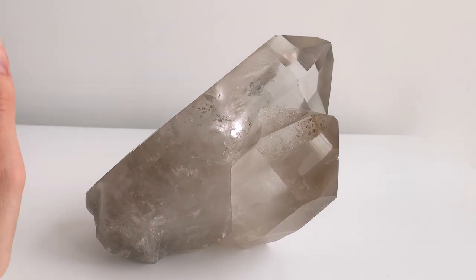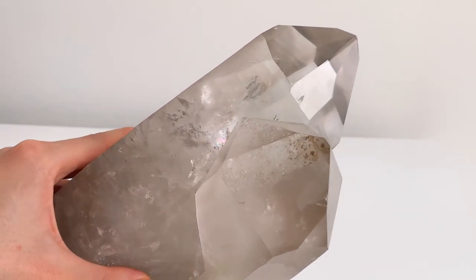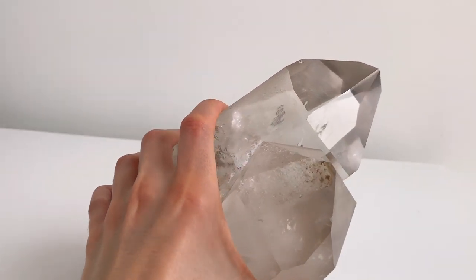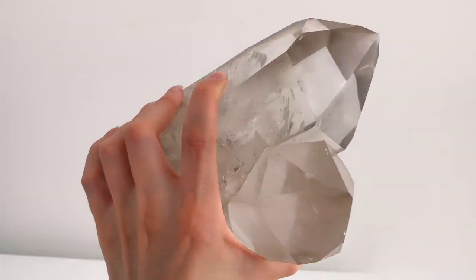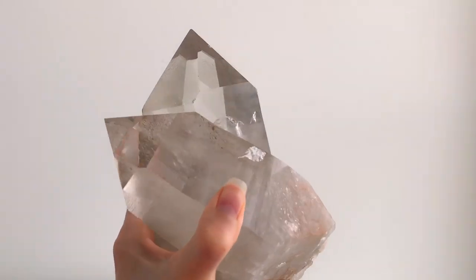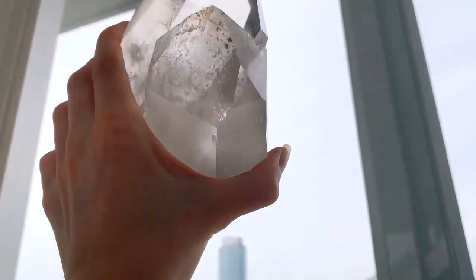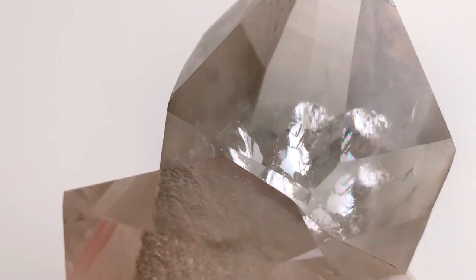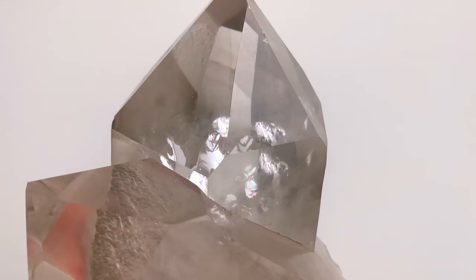Next up I have this beautiful twin clear quartz — it's just so beautiful. Look at that little rainbow. It's so clear for its size; it's just an amazing find, really good quality. I'll bring it up to the light so you can see it. It's just a beautiful piece — you can see the rainbows in there.